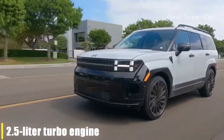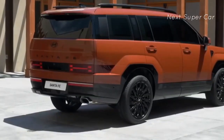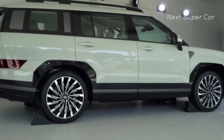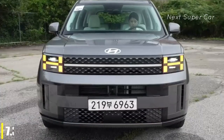Hyundai suggests the output will remain approximately the same. For reference, the 2.5-liter turbo engine produced 281 horsepower and 311 pound-feet of torque in the previous year, while the Santa Fe hybrid delivered a total of 226 horsepower from the engine and electric motor combined. From these two engines, you can expect zero-to-60 times of 7.3 and 8.6 seconds respectively.